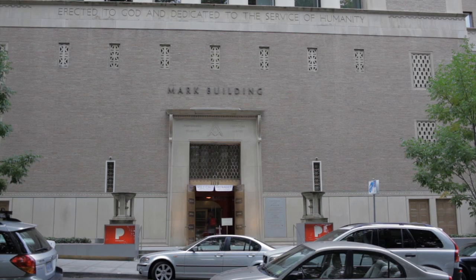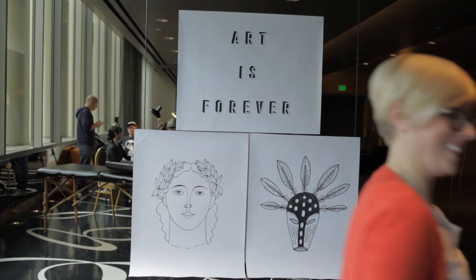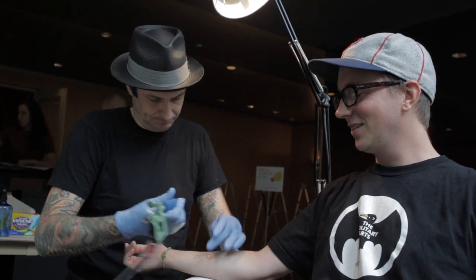All right, so keep your arm kind of out towards me here. Your job, of course, is to hold still. Like I said, after a few minutes, you'll get into it. Ready? Yeah.